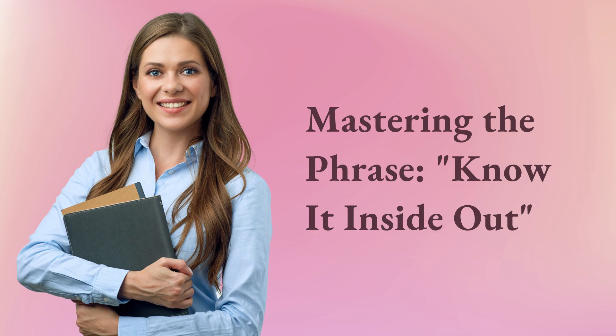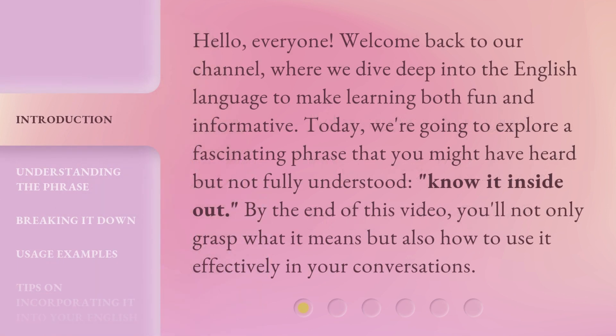Mastering the phrase 'know it inside out.' Hello, everyone. Welcome back to our channel, where we dive deep into the English language to make learning both fun and informative. Today, we're going to explore a fascinating phrase that you might have heard but not fully understood: 'know it inside out.'